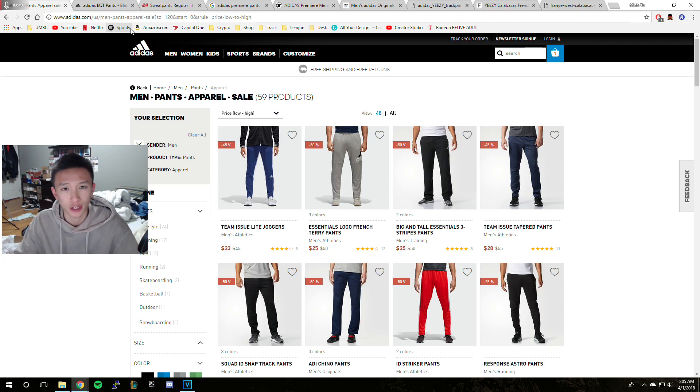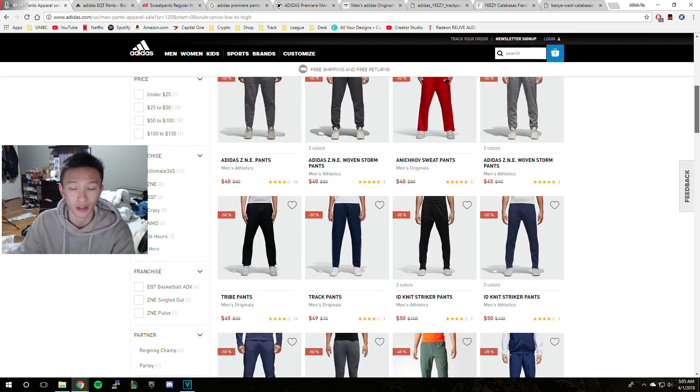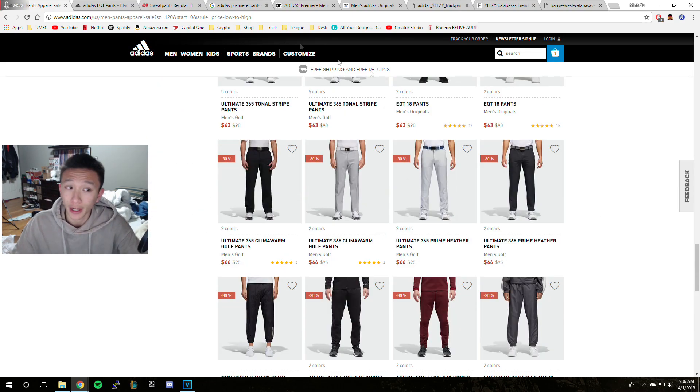So the first website you should always check is adidas.com — that's where I got my pair from. However, they don't have it on sale or on their site anymore. My pants were called the Adidas Challenger pants, but you can always look around. Sometimes you might find a good deal like I found mine for $32 when retail was $80. There's not really much on the site right now.